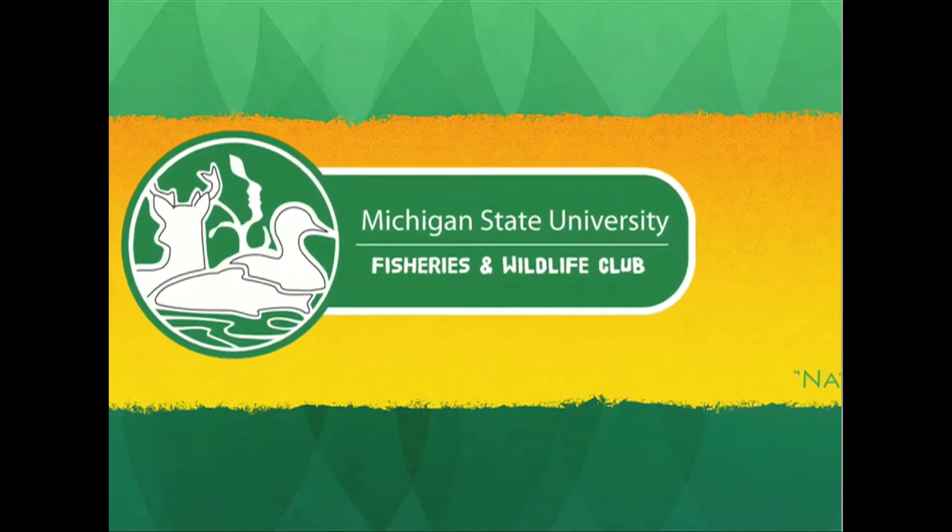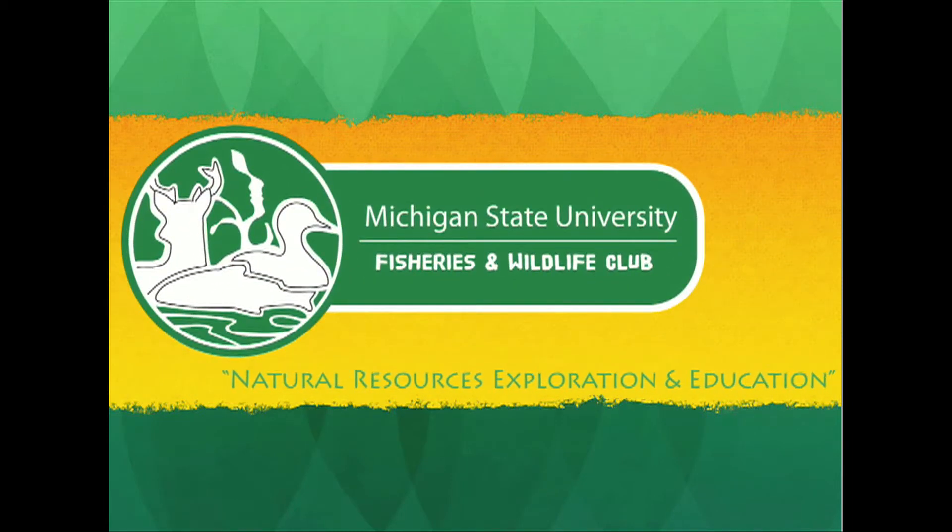Welcome to the MSU Fisheries and Wildlife Club, dedicated to natural resources, exploration and education. My name is Emily Johnston. I'm a second year Ph.D. student in the Fisheries and Wildlife Department and I'm working with Jen Owen in the Avian Health and Disease Ecology Lab.